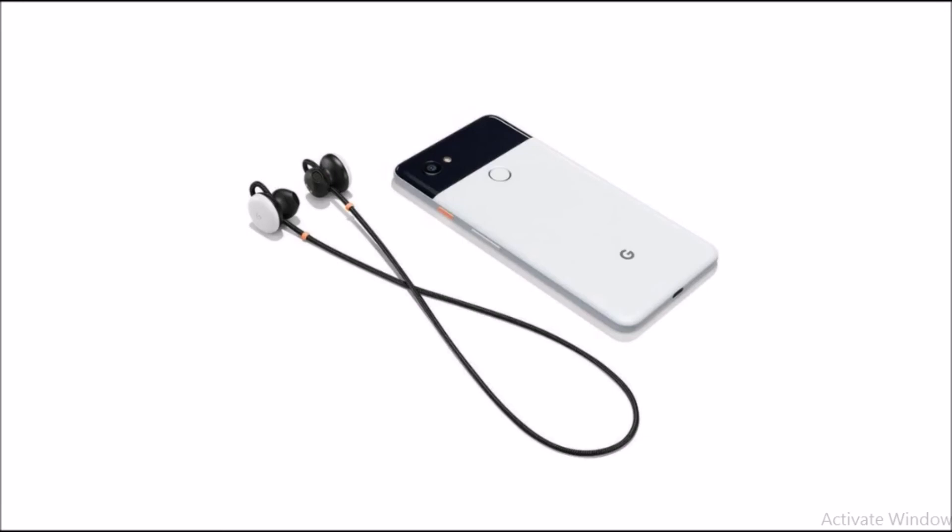The Pixel Buds will use Google Translate to comprehend conversations in over 40 different languages. This is a unique feature that only a company like Google could integrate into wireless earbuds, thanks to the existing Google Translate infrastructure which has been around for a while.